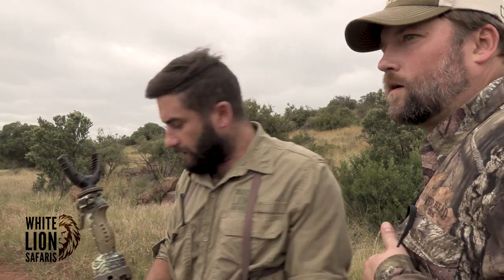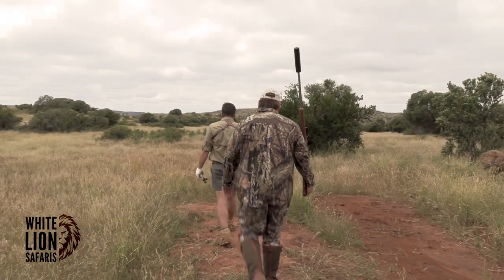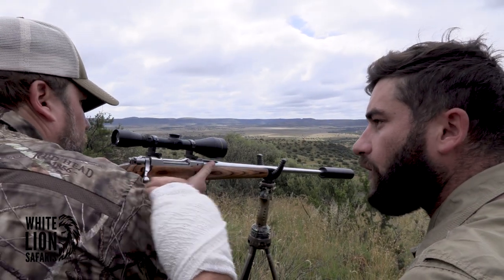I saw it was a bull, but I'm not sure how big it was, so let's get down and see what it is. We're still shooting down, so do not just put it center on his shoulder, okay?